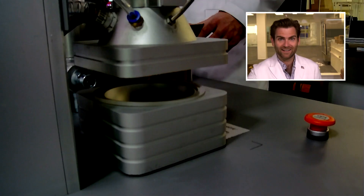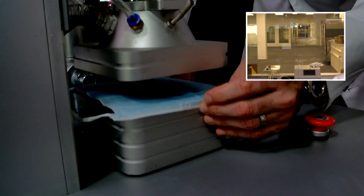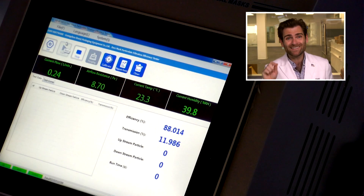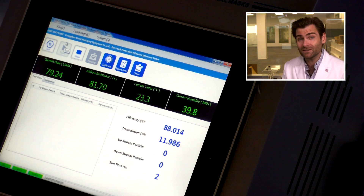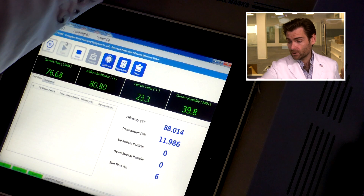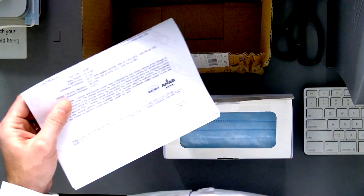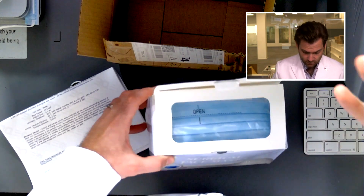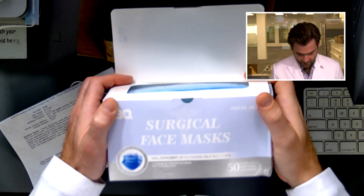Let's get it in the clamper and see what happens. This is a PFE machine — particulate filtration efficiency machine. The reason this machine is so important is because we are doing the actual test that the FDA does for an ASTM level 3 mask.